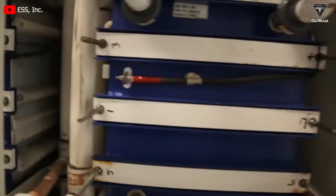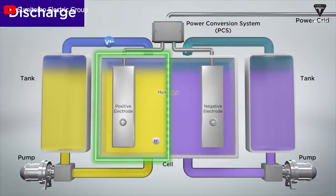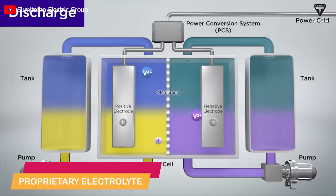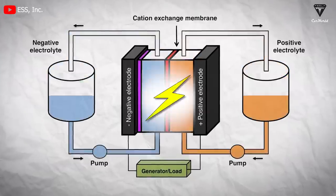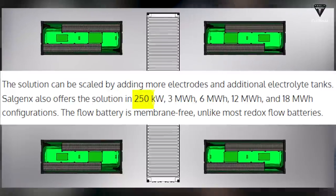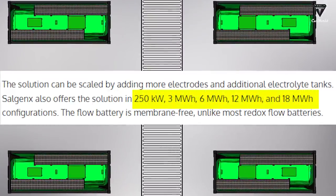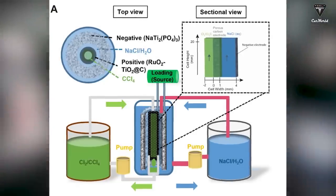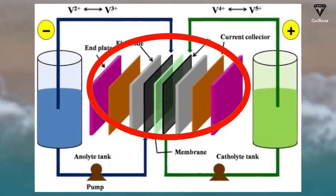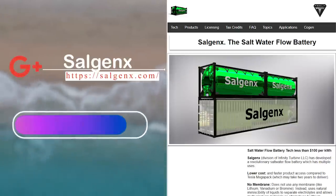The manufacturer said the new battery has an energy density of 125.7 watt hours per liter. It requires two large tanks filled with fluid electrolytes, one of which is saltwater and the other is a proprietary electrolyte. The solution can be scaled by adding more electrodes and additional electrolyte tanks. Salgen X had a plan to offer the solution in 250 kilowatt, 3 megawatt hour, 6 megawatt hour, 12 megawatt hour, and 18 megawatt hour configurations. The flow battery is membrane-free, unlike most redox flow batteries. The absence of the membrane saves huge upfront purchase costs, maintenance, and consumable expenses, Salgen X says on its website.